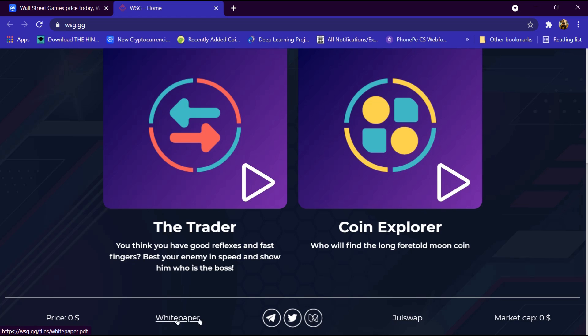There is a whitepaper available, and you can join on Telegram, Twitter, and other social media. On JuleSwap, the market cap is listed as zero dollar and price is zero dollar.